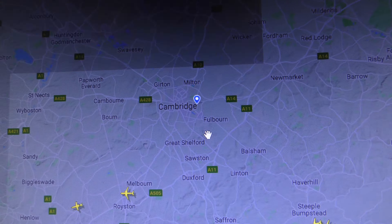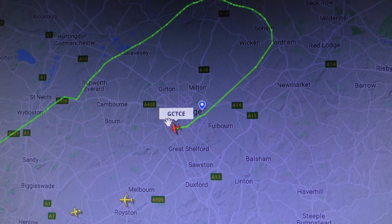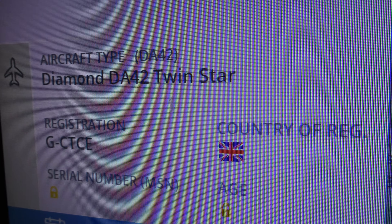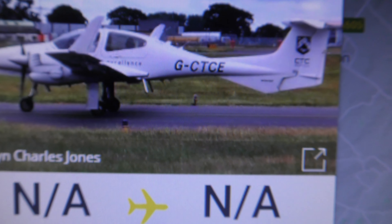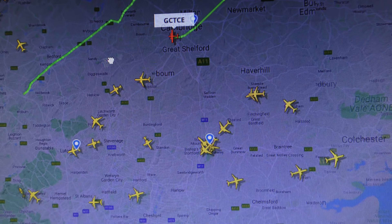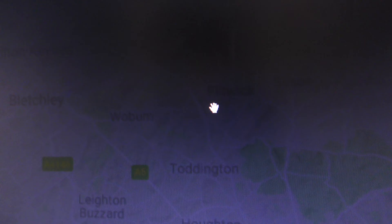Let's find Cambridge and find that Diamond DA I was just showing you. There we go — the registration is G-CTCE. CAA flight examiners — that's what it was. Not available... Cambridge is where it's come to.